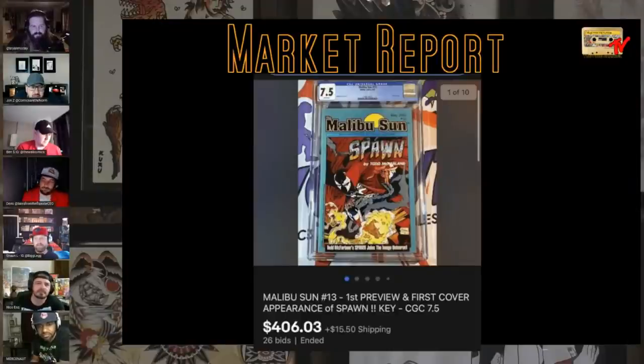I just watched Comic Link — a 9.8 ASM 300 went for 62 and change. There's another one coming up, and eBay had one sell out of my comic shop for 7,400. So I guess 400 doesn't sound that bad. But a 7.5 is a hurt grade on a modern to me. I would have probably thought somebody would pay more raw than a 7.5.